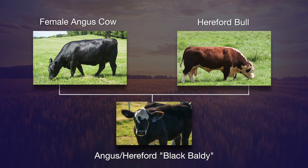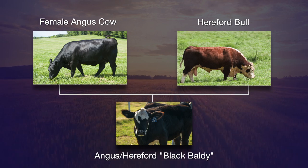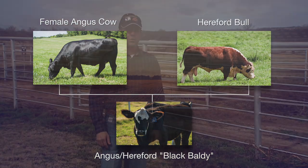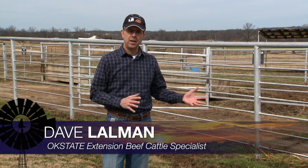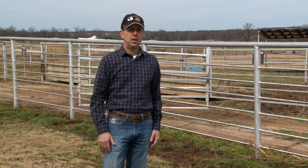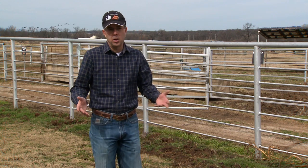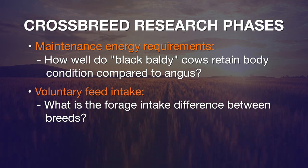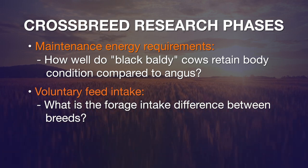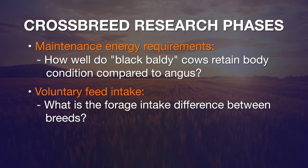There's not much data published recently on feed or forage intake of crossbred animals compared to straight-bred animals. So in this project, for a number of years we've been breeding our cows so that about half of the cow herd is straight-bred Angus cows and about half is Hereford-Angus cross — black baldies sired by Hereford bulls. There are two phases to the research: we've looked at maintenance energy requirements and voluntary feed intake.